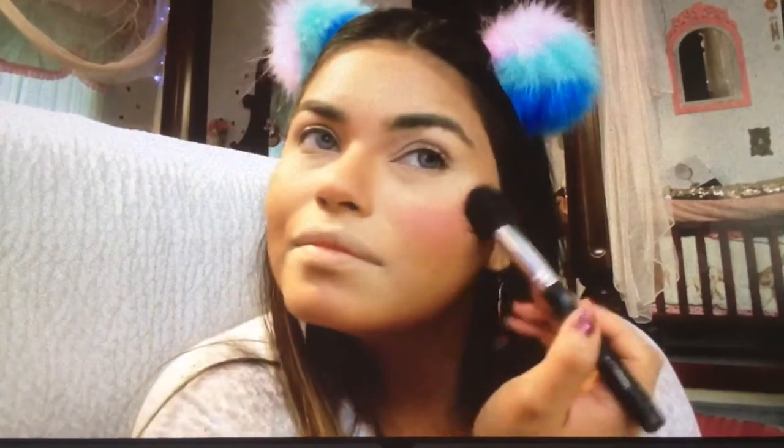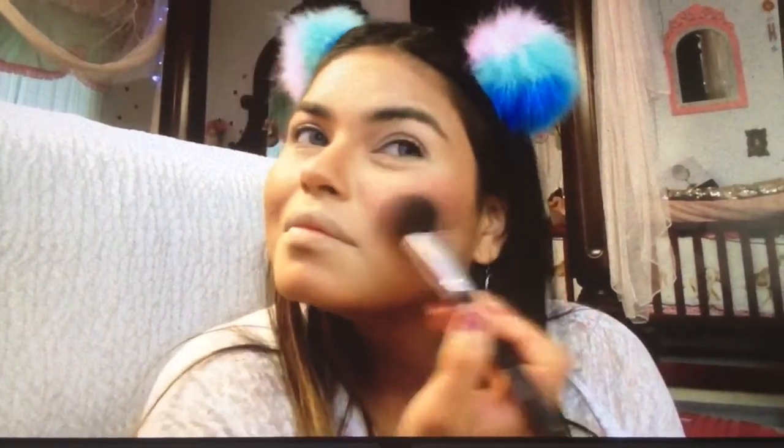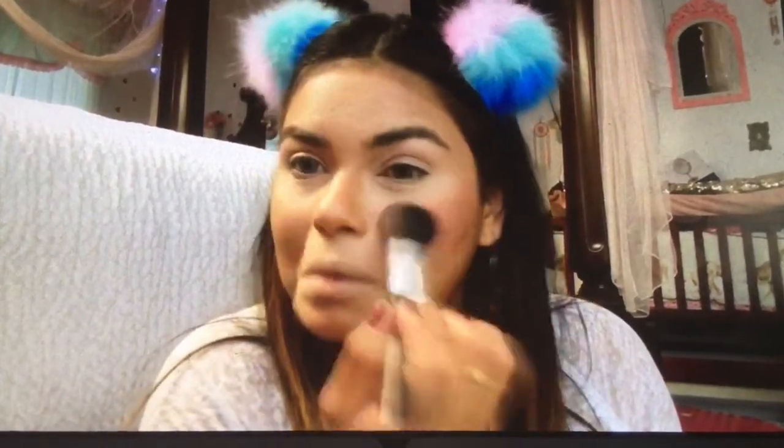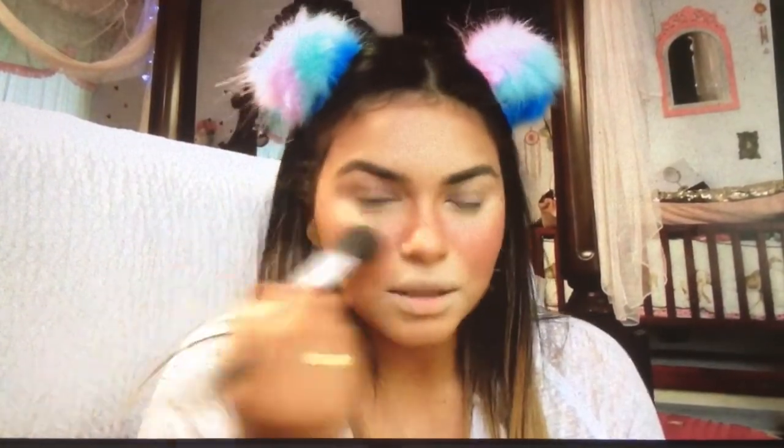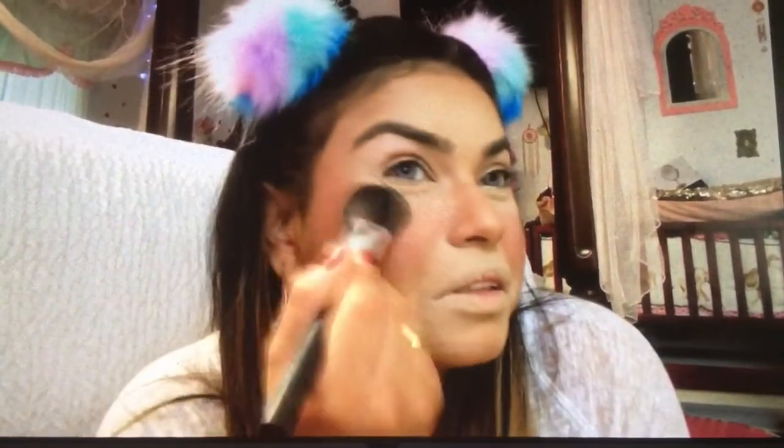Now what I like to do is use the blush. This is so buttery. You don't want it to look like a clown but I like a lot of blush — can you tell? It's a little like I went to the beach, a little sun-kissed, you know. It's like summer. It's a little sun-kissed too, you know what I mean.